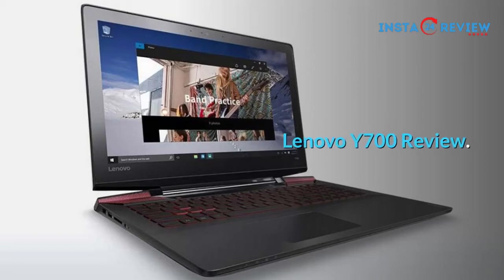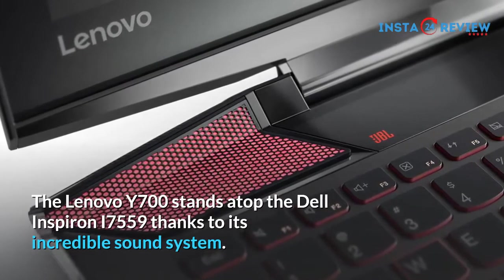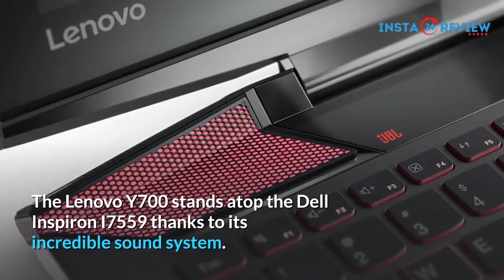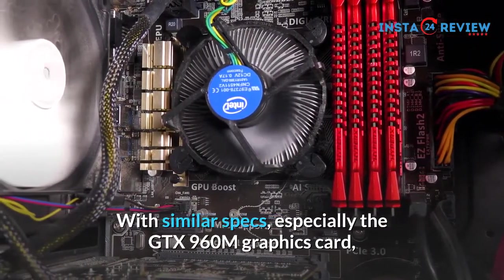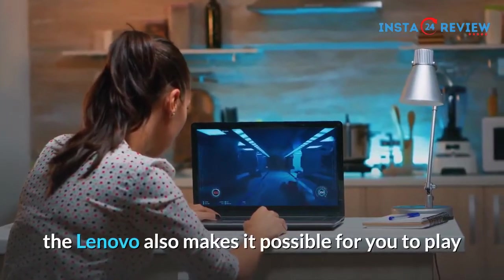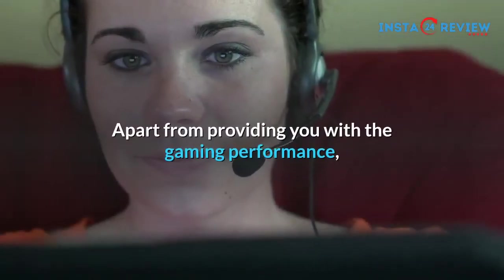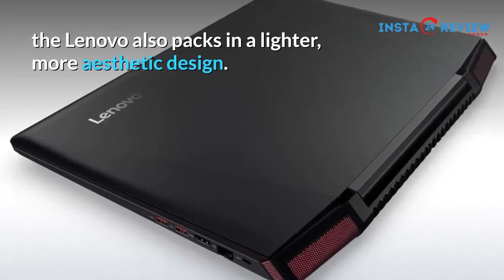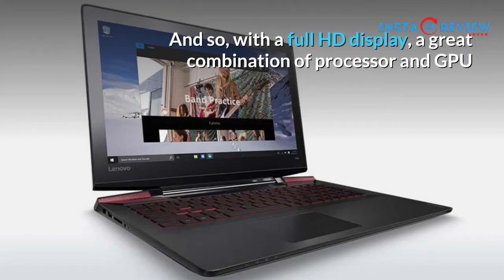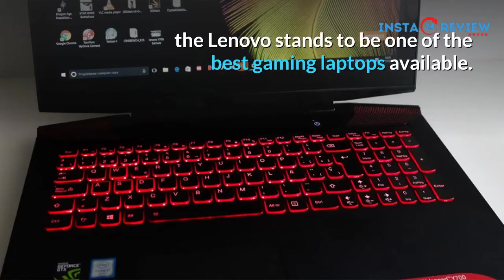Lenovo Y700 review. The Lenovo Y700 stands atop the Dell Inspiron i7559 thanks to its incredible sound system. With similar specs, especially the GTX 960M graphics card, the Lenovo also makes it possible for you to play many of the popular games at almost the high settings. Apart from providing you with the gaming performance, the Lenovo also packs in a lighter, more aesthetic design. And so, with a full HD display, a great combination of processor and GPU and one of the best sound qualities out there, the Lenovo stands to be one of the best gaming laptops available.